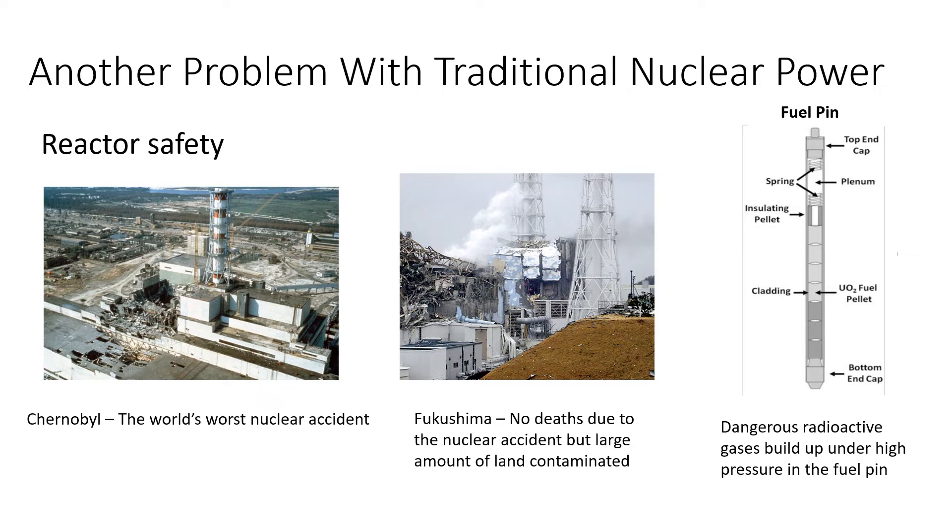As a result of such explosions, radiation leaks can occur. Nearly all nuclear reactors contain the fuel in fuel pins. Highly radioactive caesium and iodine gases build up at high pressure in the fuel pins due to nuclear fission. This is the danger in a nuclear accident — if these gases escape due to a core meltdown or chemical explosion, then large areas of land can be dangerously contaminated. This is what happened at Chernobyl and Fukushima, and nearly happened at Three Mile Island too.